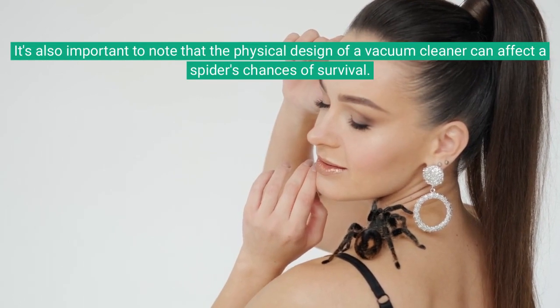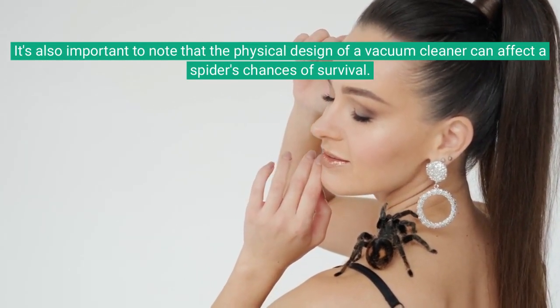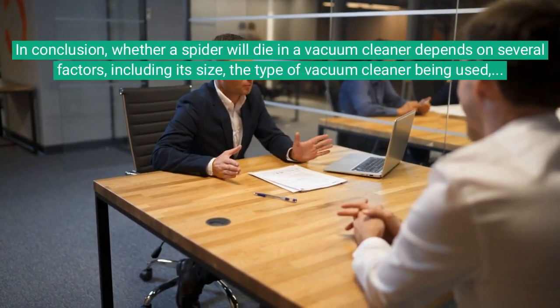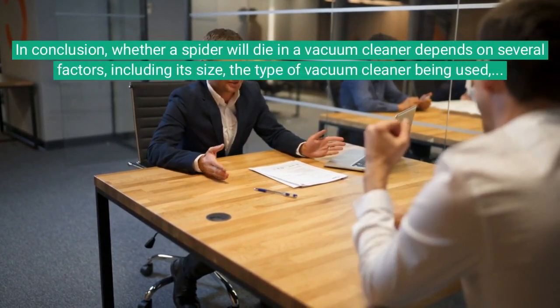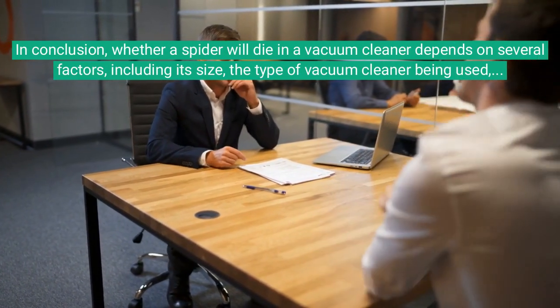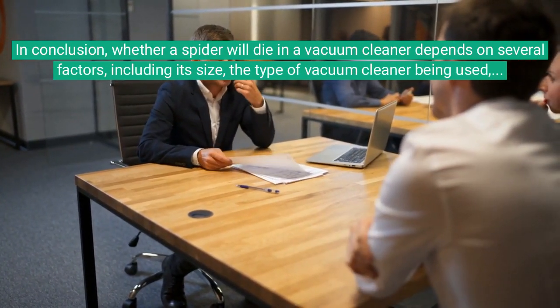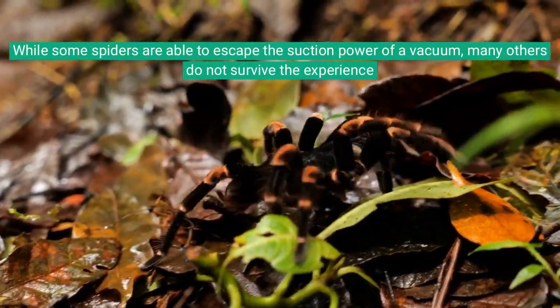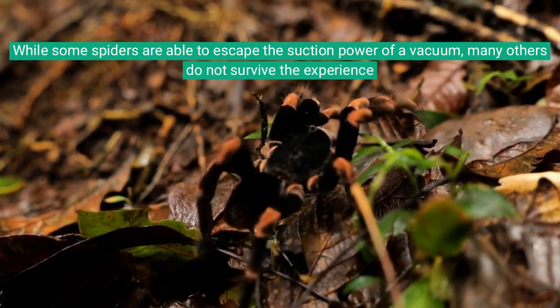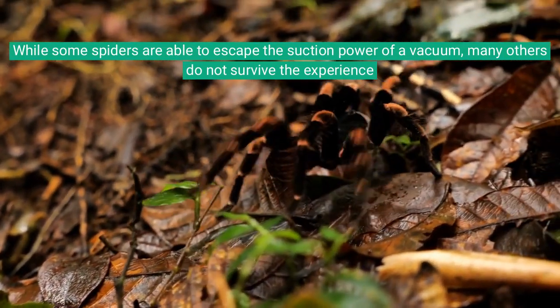It's also important to note that the physical design of a vacuum cleaner can affect the spider's chances of survival. In conclusion, whether a spider will die in a vacuum cleaner depends on several factors, including its size, the type of vacuum cleaner being used, and the physical design of the vacuum. While some spiders are able to escape the suction power of a vacuum, many others do not survive the experience.